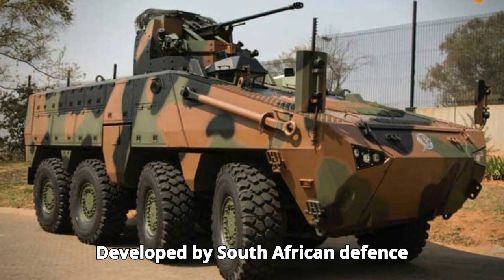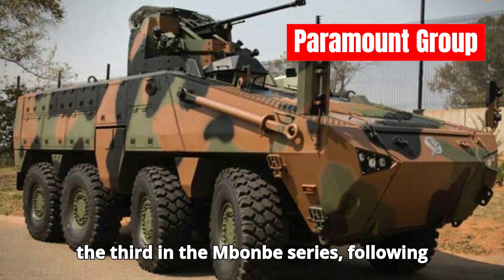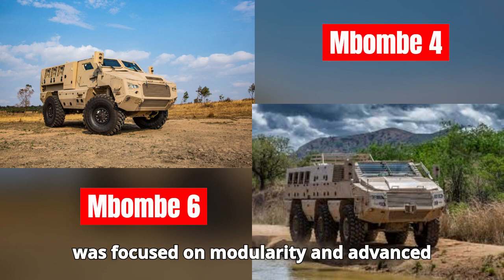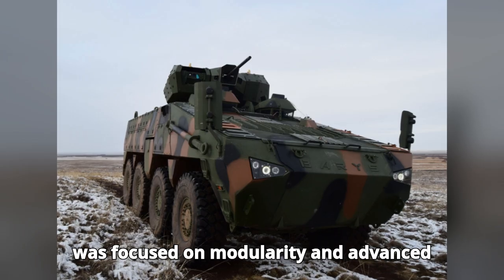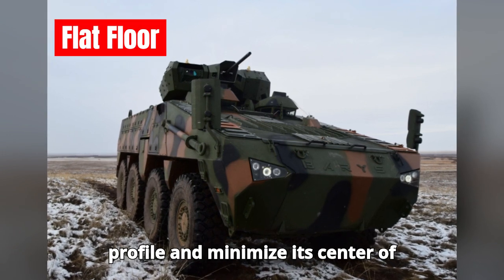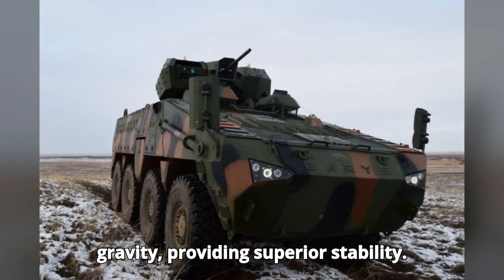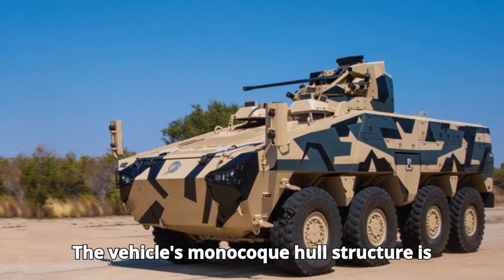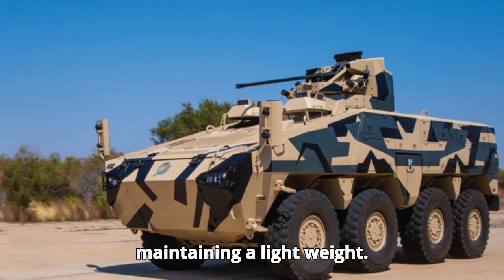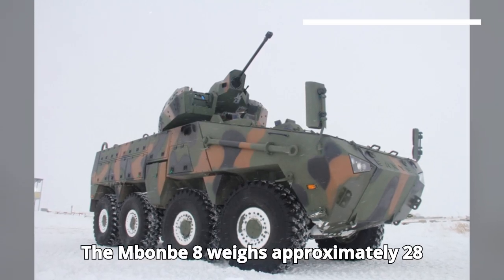Developed by South African defense company Paramount Group, the Mbom 8 is the third in the Mbom series, following the Mbom 4 and Mbom 6. Its design was focused on modularity and advanced protection. Engineers used a flat-floor hull design to lower the vehicle's profile and minimize its center of gravity, providing superior stability. The vehicle's monocoque hull structure is made of armored steel, which provides multi-directional protection while maintaining a light weight.